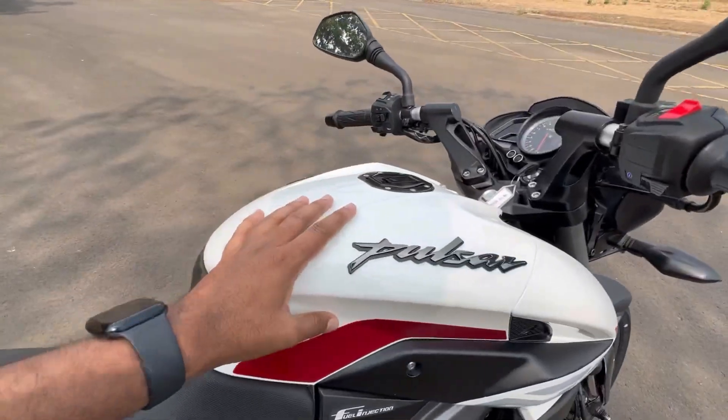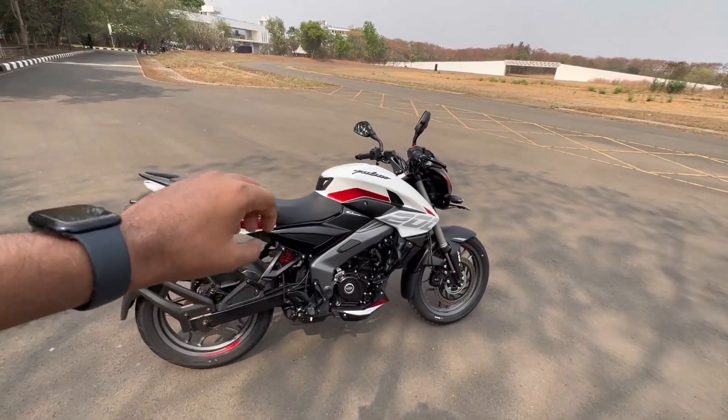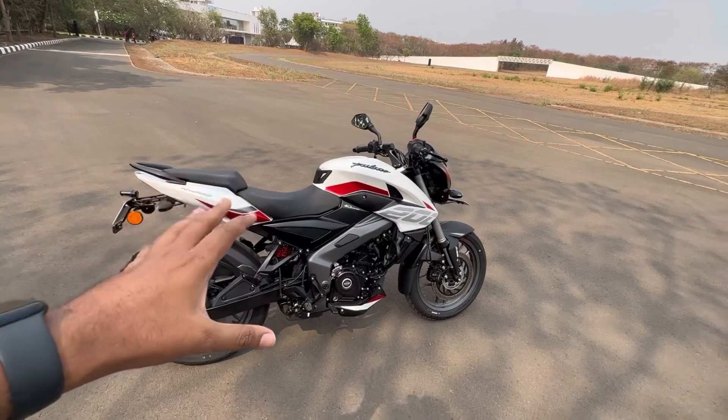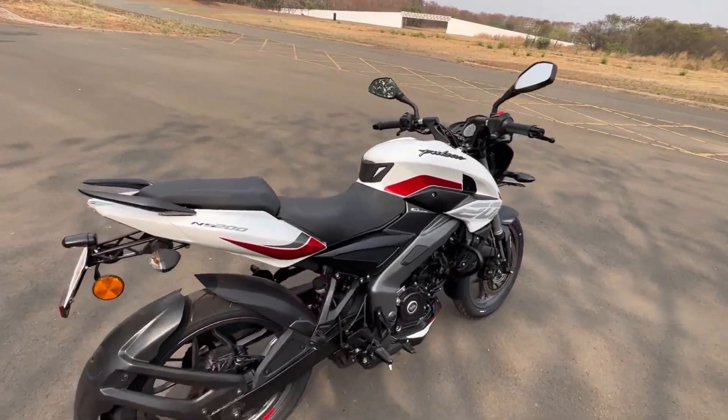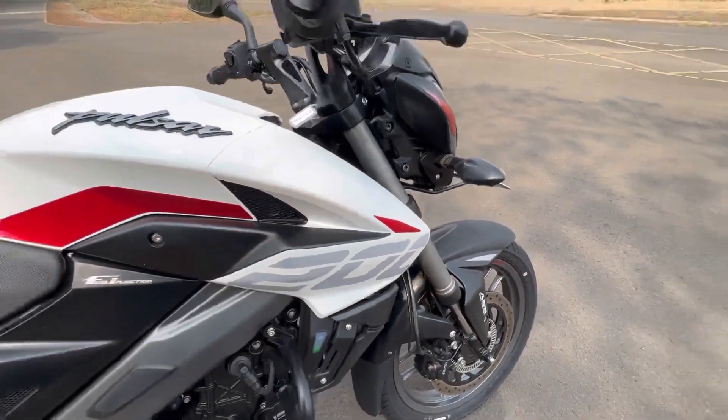The fuel tank is 12 litres. The seat height is 807mm, so if your height is 5 feet 5 or 5 feet 6 inches, you will need to tiptoe. If you are 5 feet 8, you will be quite comfortable. There is also reflective material on the bike that glows at night — that is really nice.